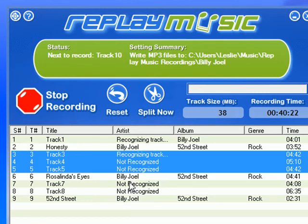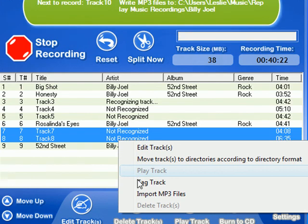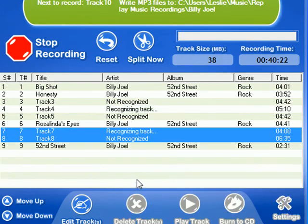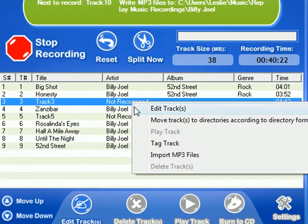So all I'm doing as you can see is highlighting the ones that didn't get tagged, right click, go down to tag track, and for the tracks that don't get tagged even using this process the first time I'm just going to do it again.